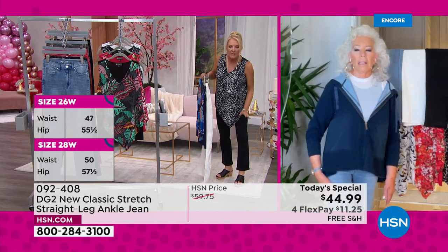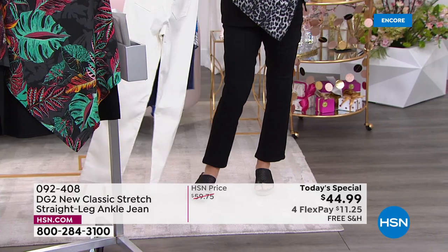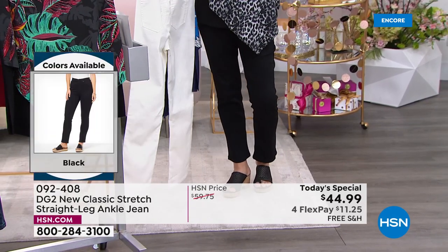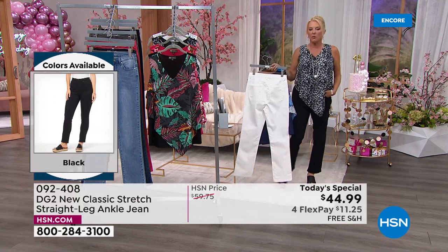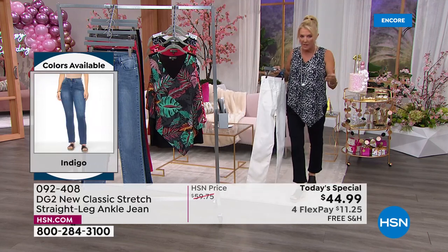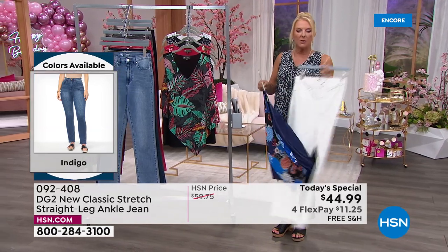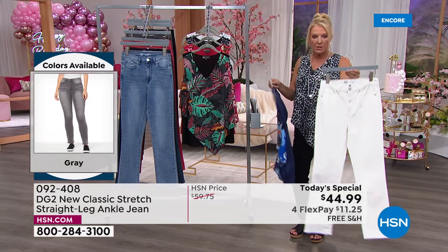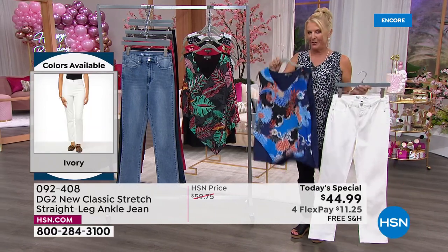On Diane's black there's no whiskering whatsoever — you could wear these to a conference or convention and no one would know it's a traditional jean. There's no contrast stitching on top, no whiskering on the black. The ivory is super vogue and very chic. I want to go through the colors of the new Easy Tank — I'm so excited.